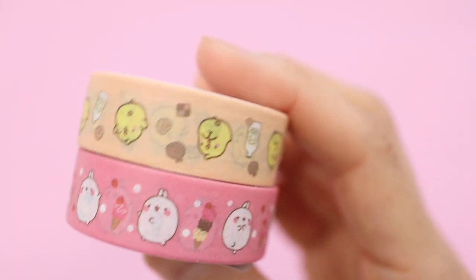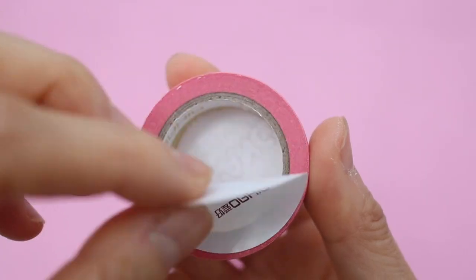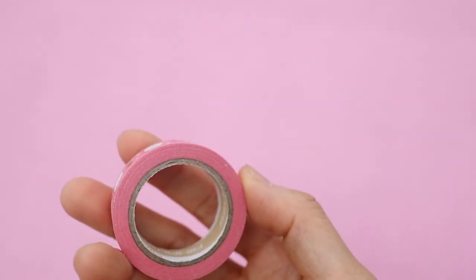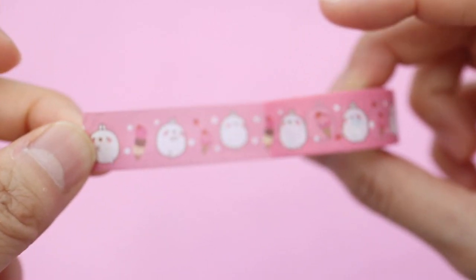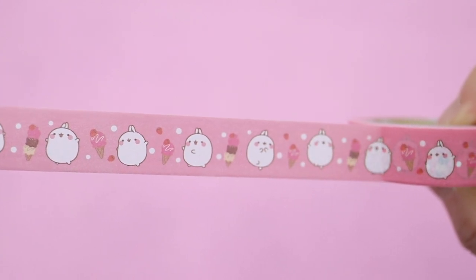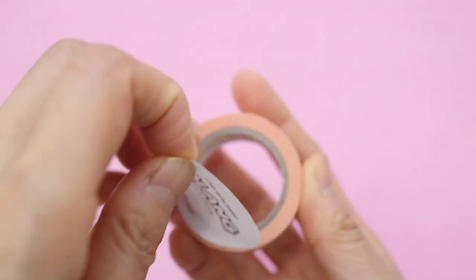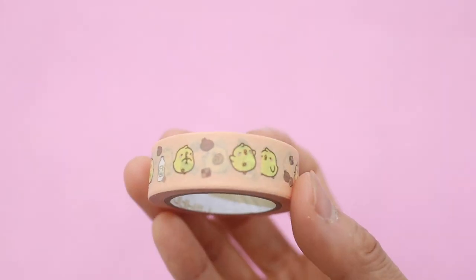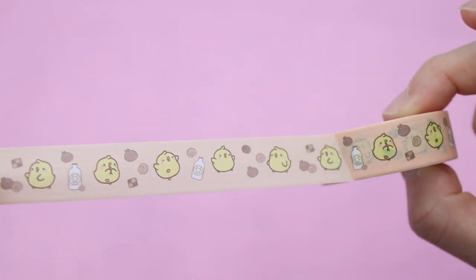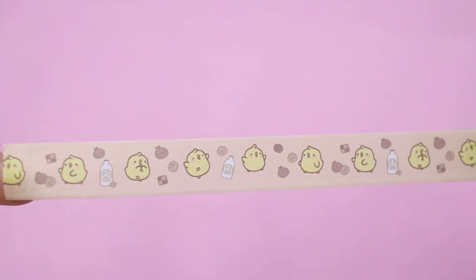This comes with two different washi tapes — one pink and one yellow. I thought the washi tape was going to be ultra thin but as you can see it's quite thick, so that's nice. There's a pink one with Molong and different ice cream cones which I think is super adorable — it looks like he is dancing or having fun. Then there's a yellow-orange washi tape with Pew Pew the chick, who is also dancing with what I think might be cookies.